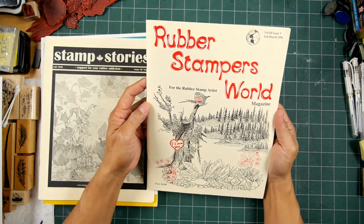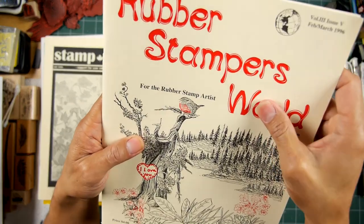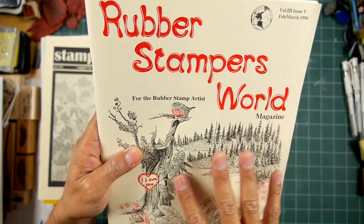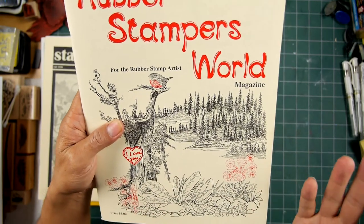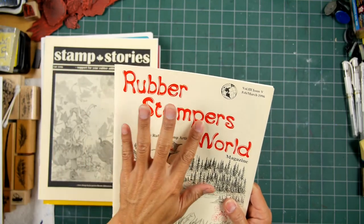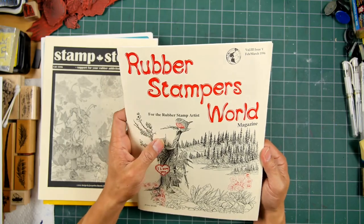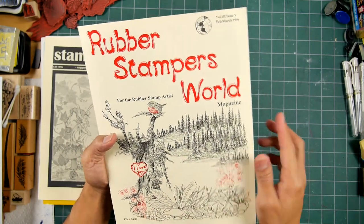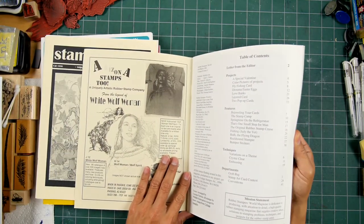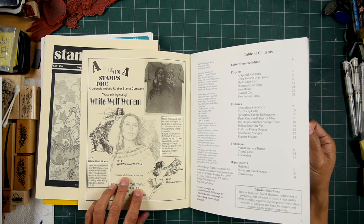They didn't have gel pens back in the day, but I used the white paint pen. I keep mistakenly saying white paint pen in my videos even today, because I used to use it — those are like the metallic and gold pens a lot these days. They still have them, but look at all that snow. I did every one of those little dots with that, trailing offs and snow like that. Rubber Stampers World magazine, February/March 1996 for the rubber stamp artist. They were able to do two colors — it's almost like it's embossed on here.